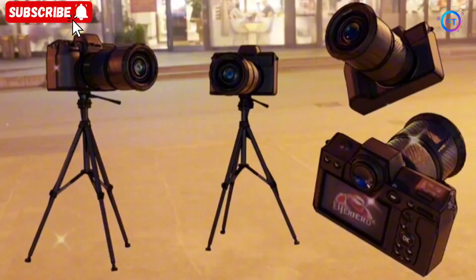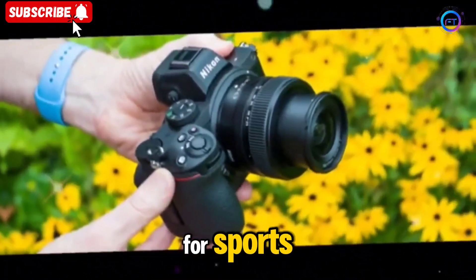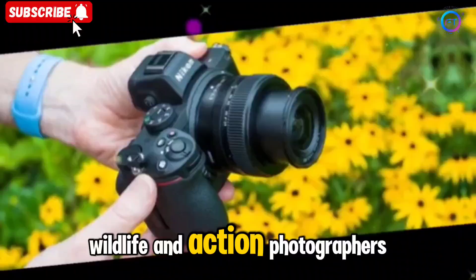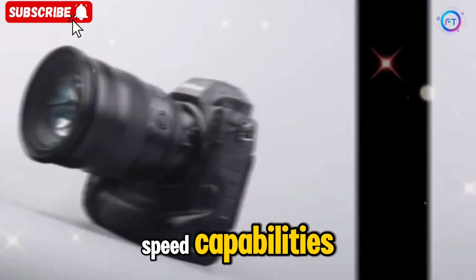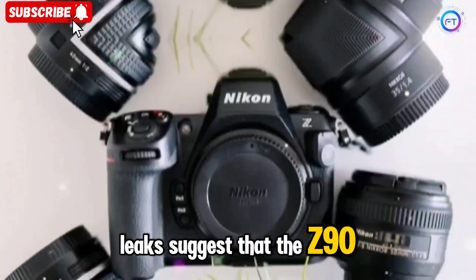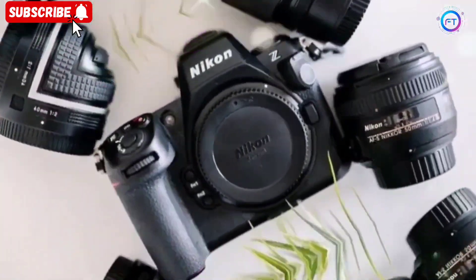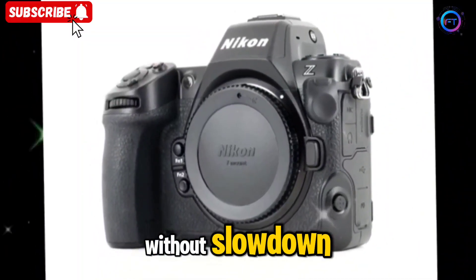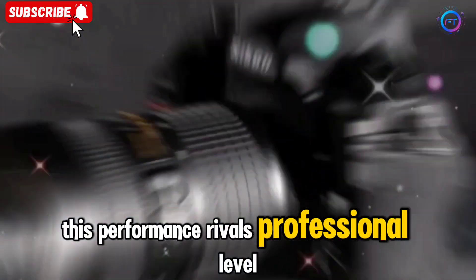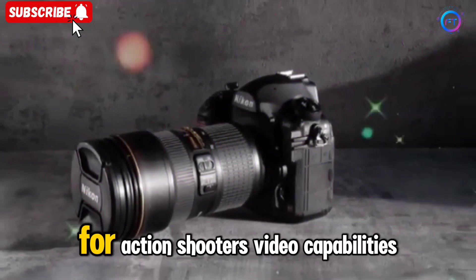Burst shooting — fast and furious performance. Speed is a critical factor for sports, wildlife, and action photographers, and the Nikon Z90 appears to be built with unmatched speed capabilities. Leaks suggest that the Z90 will offer a 20 frames per second burst mode with a deep buffer capacity, allowing photographers to capture thousands of raw images without slowdown. This performance rivals professional-level cameras, making it one of the fastest APS-C options for action shooters.